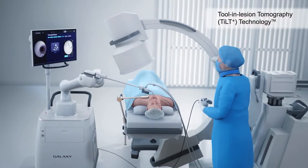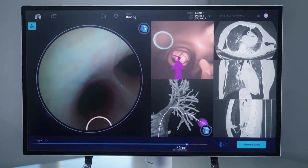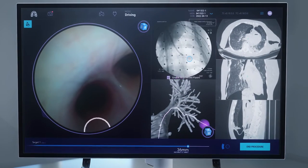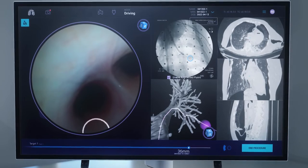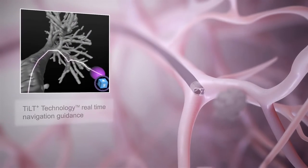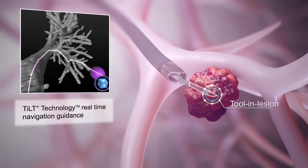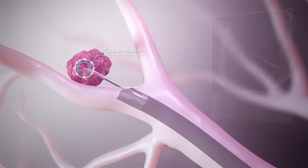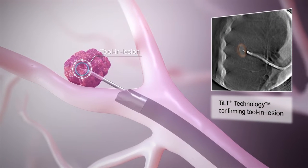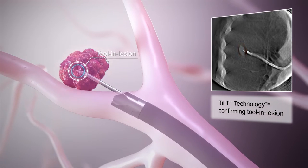Galaxy's proprietary tool-in-lesion tomography, or TILT technology, with augmented fluoro was engineered to enable physicians to more accurately obtain the tissue needed for diagnosis by providing real-time navigation guidance to precise lesion locations. Along with real-time navigation updates, TILT technology may help to overcome CT to body divergence and confirm tool-in-lesion.